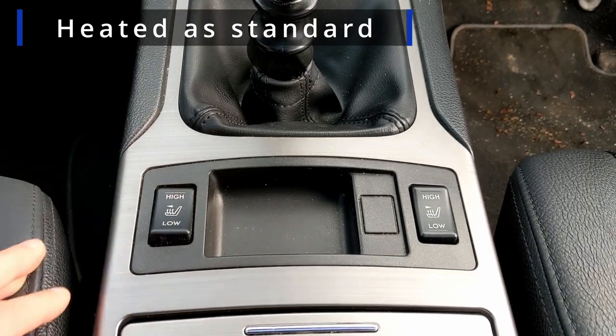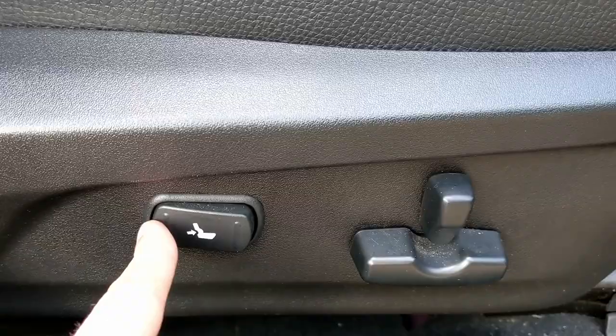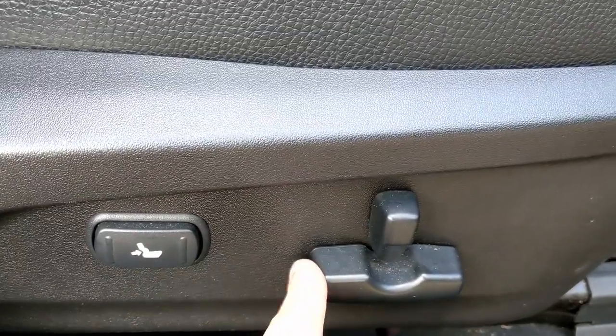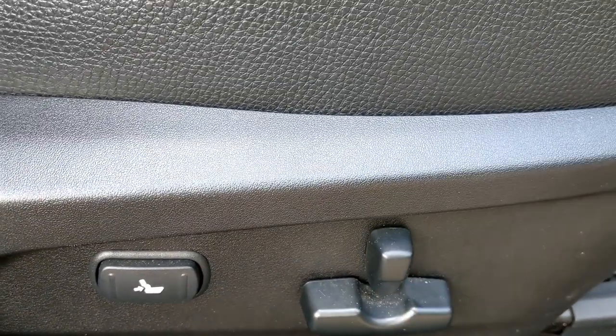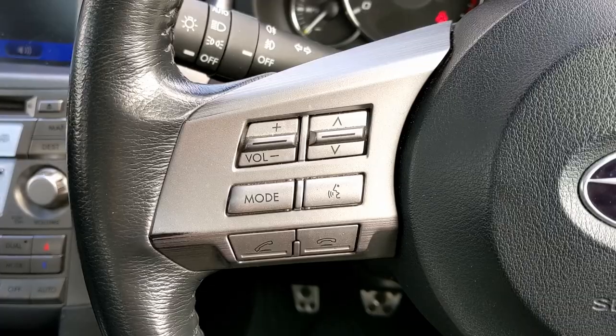These seats are electrically adjustable forward and back. Even in a sort of 50-60 grand BMW or Mercedes they often neglect to give you a seat that will move back and forward under its own steam, so it's definitely got plenty of kit on it.